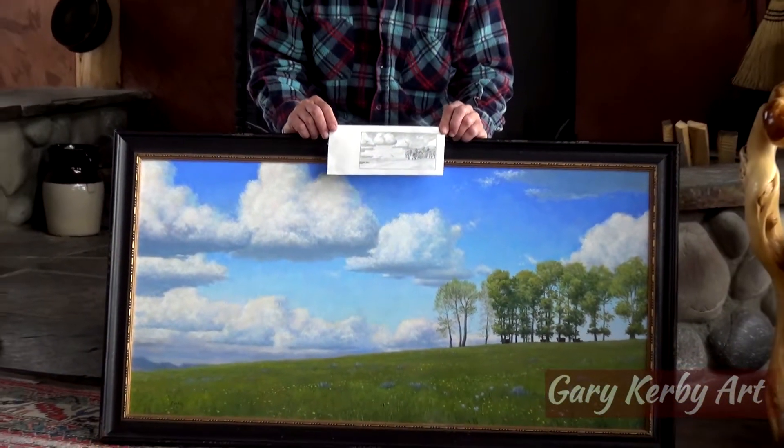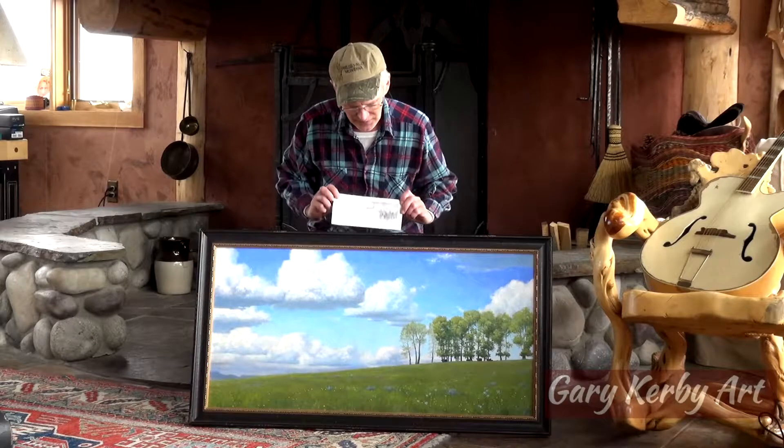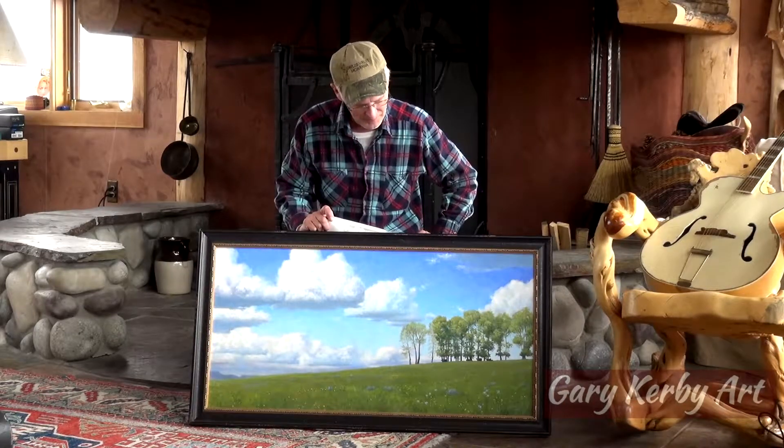Sometimes I'll sit there and paint a quick study if the wind or weather isn't too bad, but I find I'm too impatient — I want to get home and get to work on it if I like the composition. And so this is called Wild Montana Skies.